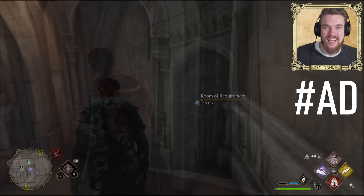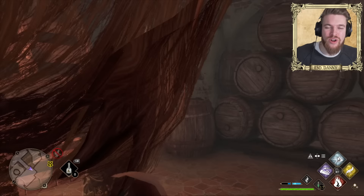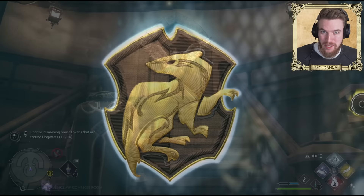Starting out with a secret passage only some of you can enter. Have you ever wondered what happens if you try to sneak into the Hufflepuff common room when you're not a Hufflepuff? Unlike all of the other common rooms in the game, the Hufflepuff common room has a hidden trap that attacks students trying to sneak in.